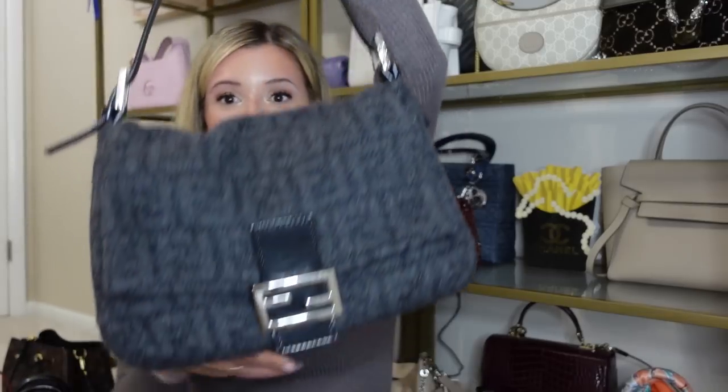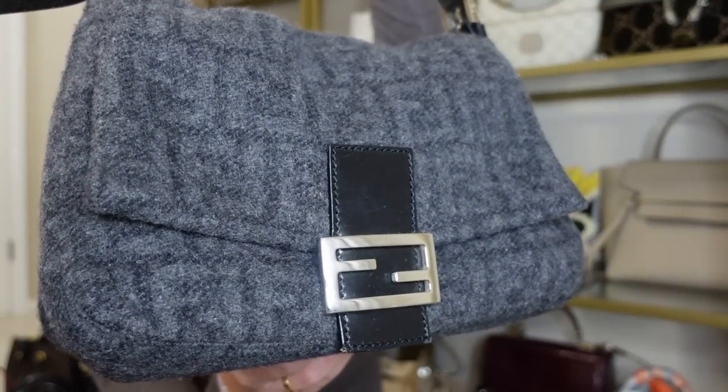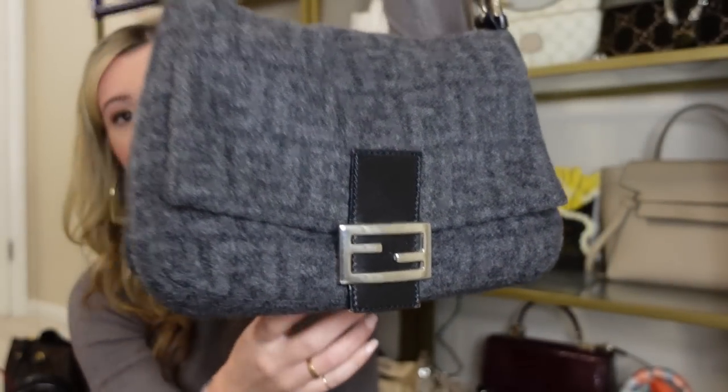The next bag is my newest Fendi baguette — the Mama size in gray charcoal wool with black leather and silver hardware. I've been wearing this bag a ton since I got it. It fits really nicely under the shoulder and the size is really proportionate. I just did a whole video on all of my Fendi baguettes — I have three in my collection — and it's one of my favorite bags ever. I think this is a bag that everyone should have. It's so popular for a reason because it looks so great on the body, fits so much, and is always going to look trendy while still being classic. The wool is really pretty and soft with a nice FF embossing.